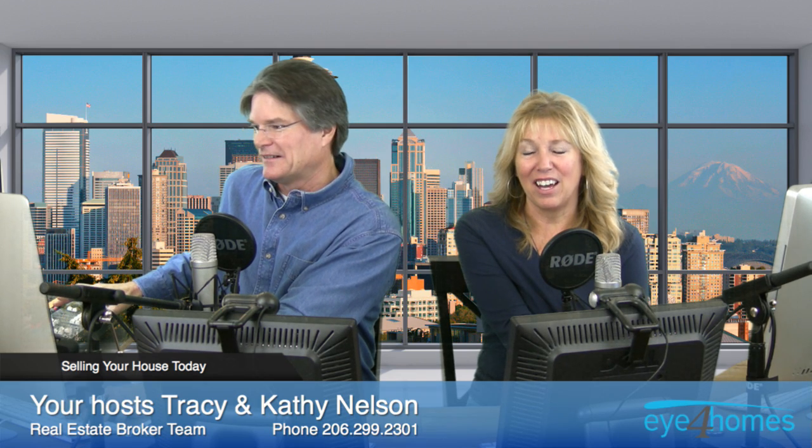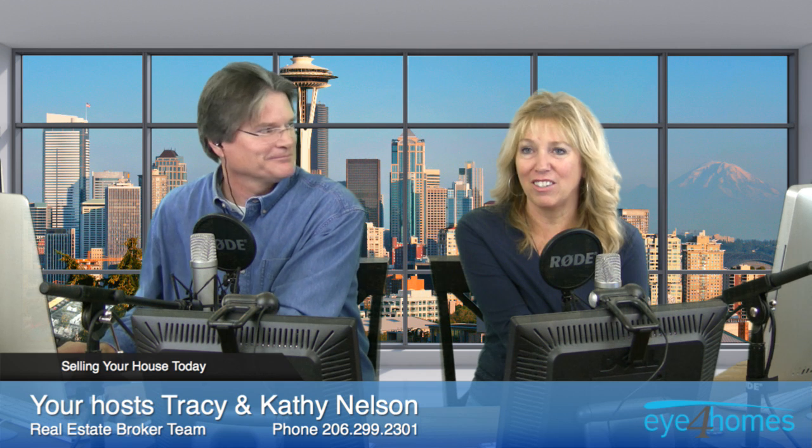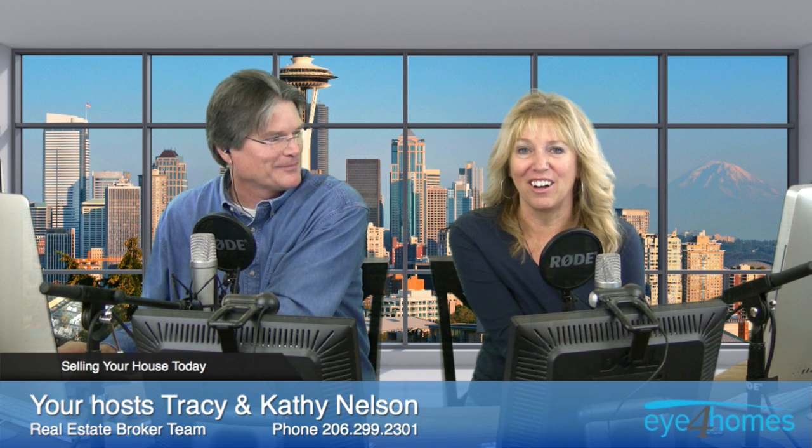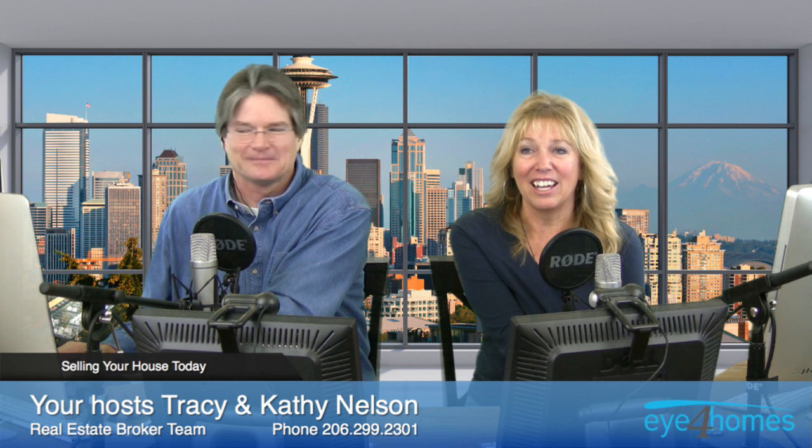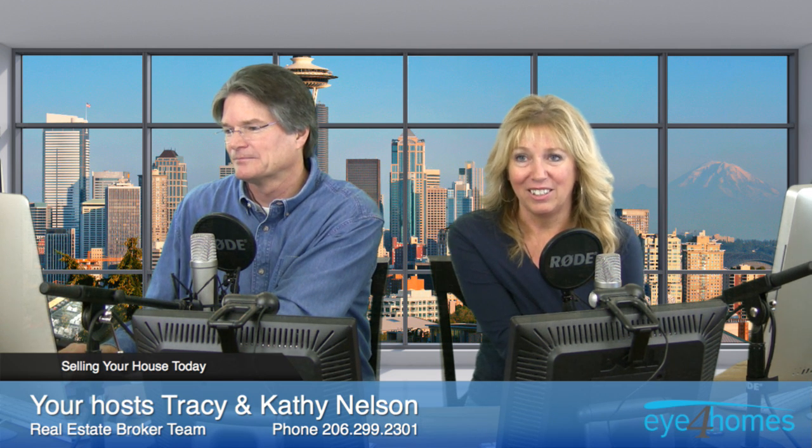That was a wonderful show today — such a great guest. It puts a whole other view on photography. Until next week, have a great week.